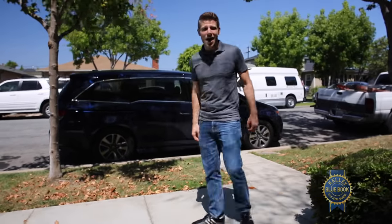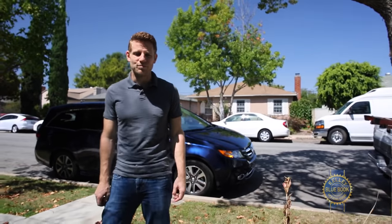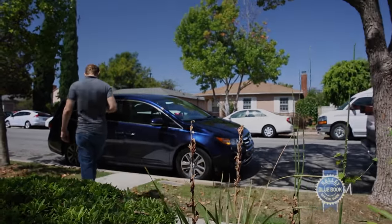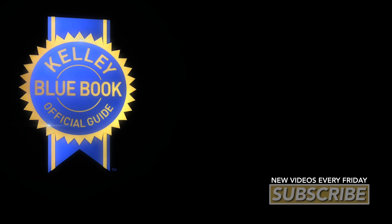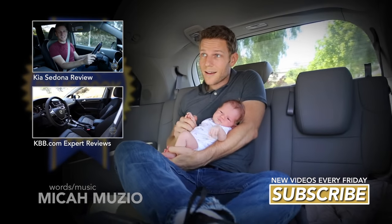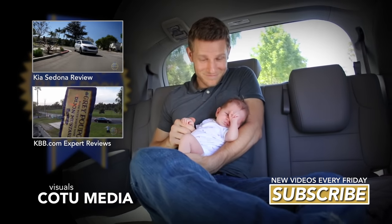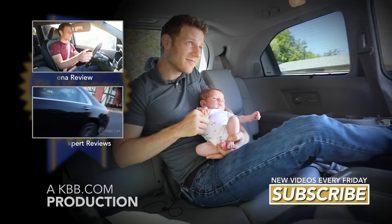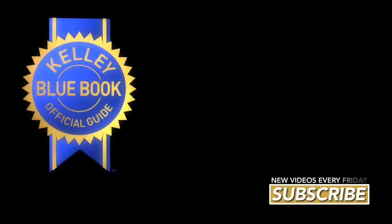Even with some excellent competitors and a brand new Odyssey due in 2017, this generation Honda Odyssey remains incredibly accommodating to humans of all sizes, with or without all the fancy features. Now, if you'll excuse me, I'm going to enjoy Frozen in brilliant 5.1 clarity.